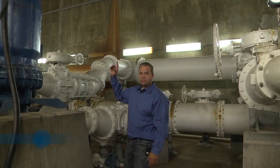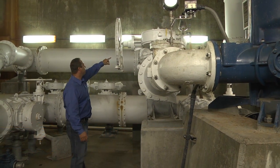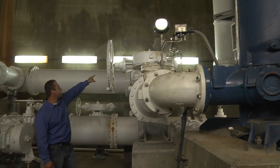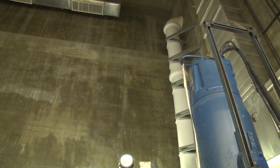Once the pump starts up it kicks it out through these check valves right here, and then it's pumped out. We have an air release valve right there — that's the silver one — and then it's pumped out through that discharge pipe there and out through the force main.